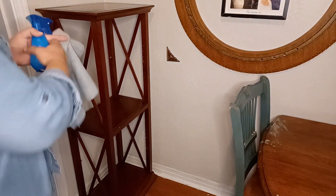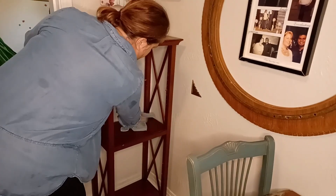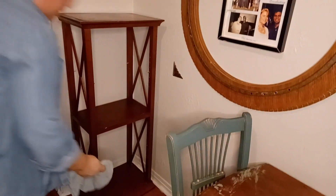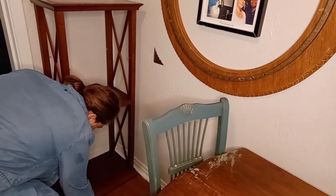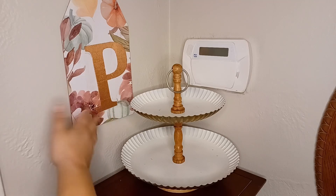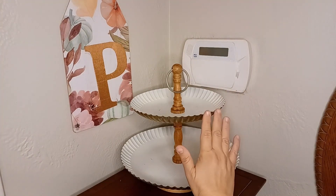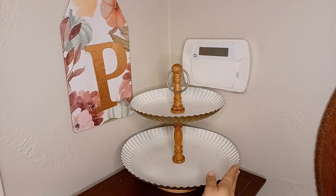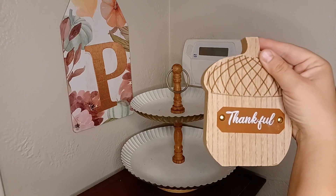Come and decorate with me over in this corner here. I'm going to just clean off my shelf — this was my curb rescue. We found this a couple of years ago at our old apartments and kept it ever since. This sign is the inspiration for this whole area. I went ahead and threw up my two-tier tray that we got at our flea market haul from last episode, and my acorn thankful Dollar Tree sign. I think it looks so cute.